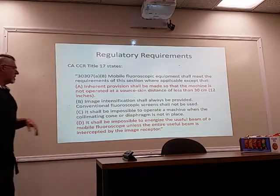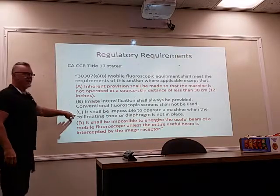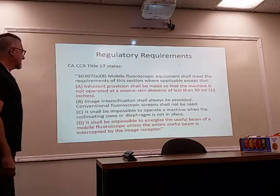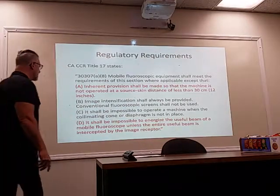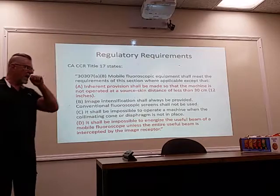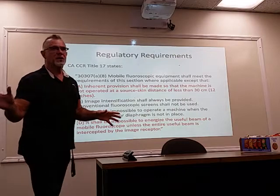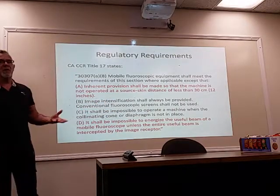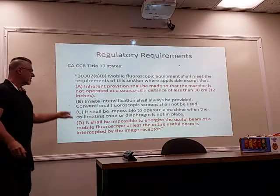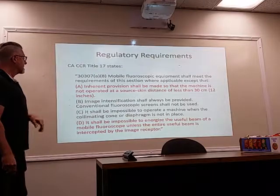It shall be impossible to operate a machine when the collimating cone or diaphragm is not in place — there is an exception we'll talk about. It shall also be impossible to energize the useful beam of a mobile fluoroscope unless the entire useful beam is intercepted by the image receptor. At one time it was possible to use just the x-ray tube to take a film image not done by image intensification.